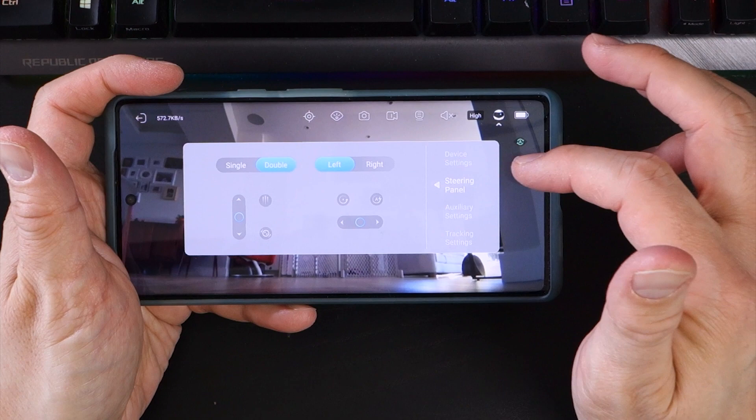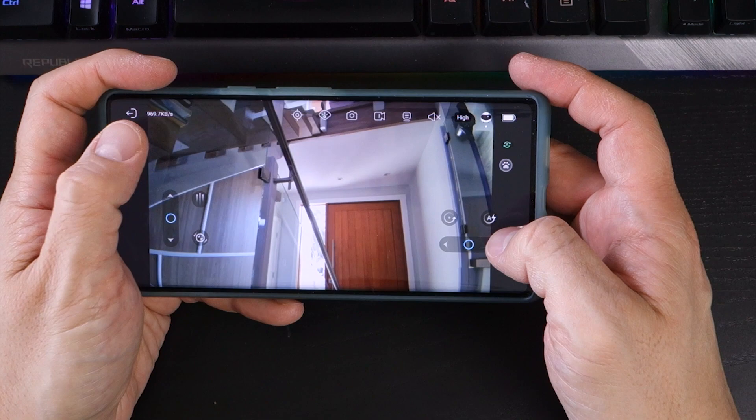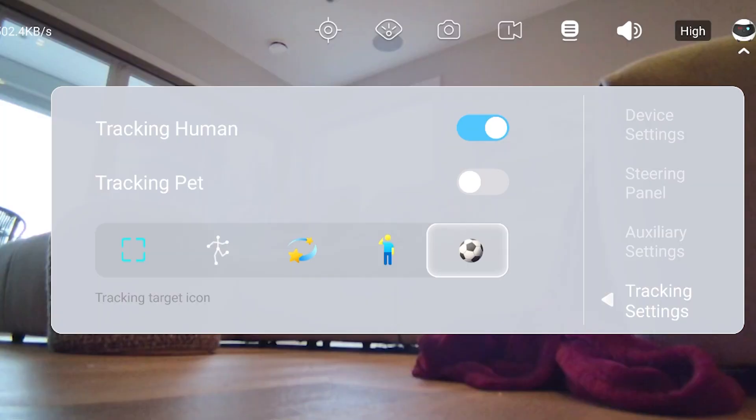On the right are options to change the user interface for controlling Ebo, auxiliary settings for stopping Ebo from crashing into obstacles — useful for avoiding getting stuck in a tight corner — fall prevention to avoid tumbling over ledges and stairs, plus haptic feedback when using the app. The final section in the sub-menu enables you to choose between tracking humans or pets, and also some fun cosmetic choices for the types of icons you see in the heads-up display.